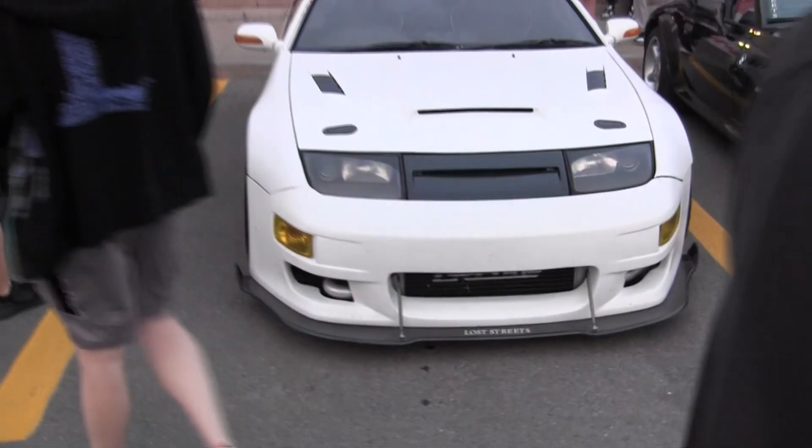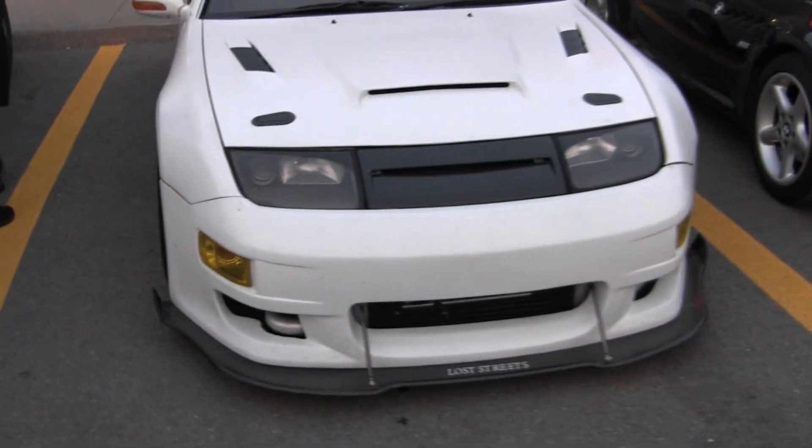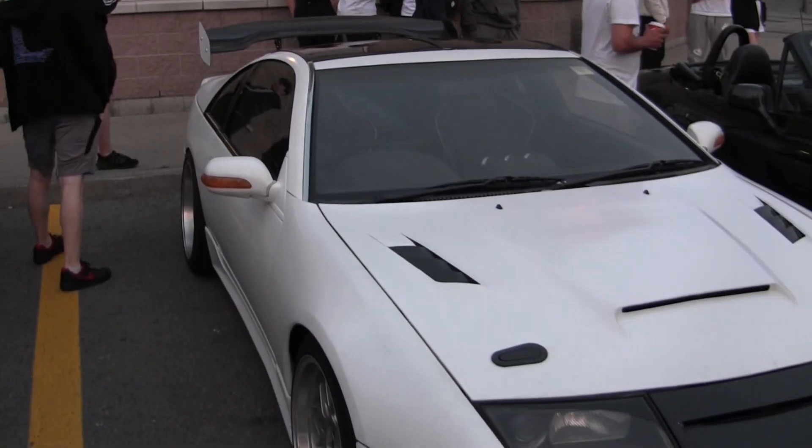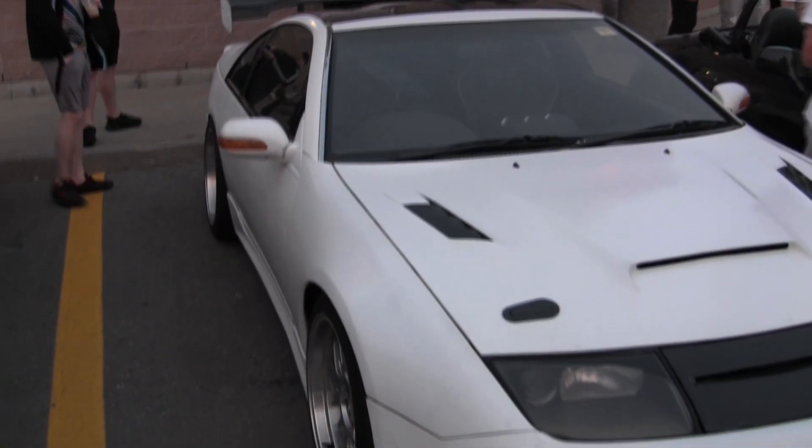Look at this Z32 right here. It's a right-hand drive too. Oh it is. So it's a Fair Lady then, not a 300ZX. That's pretty sweet.